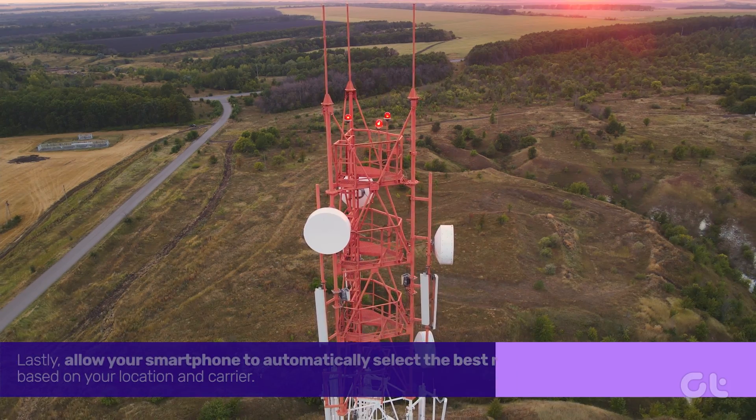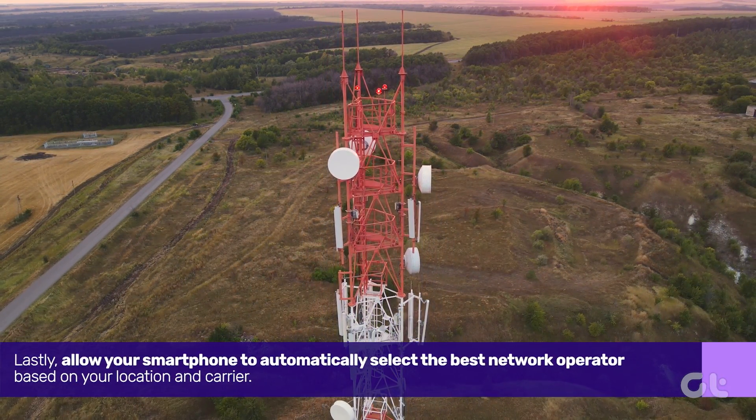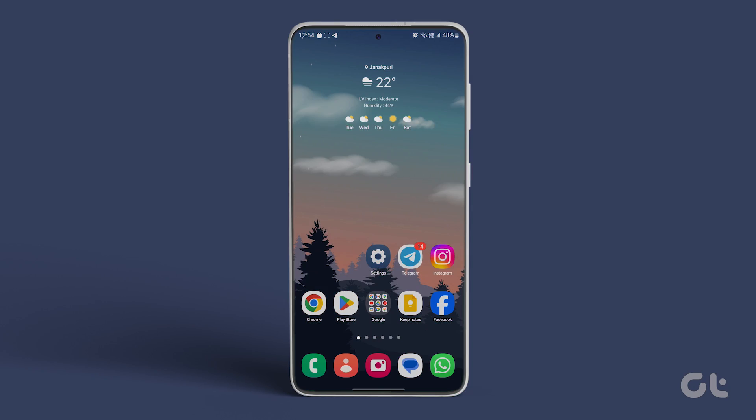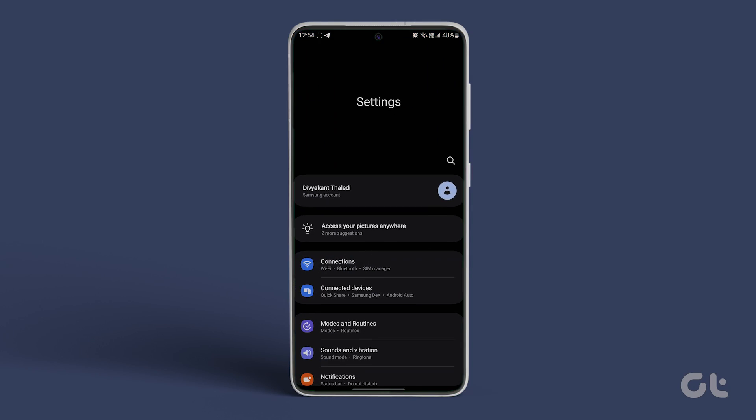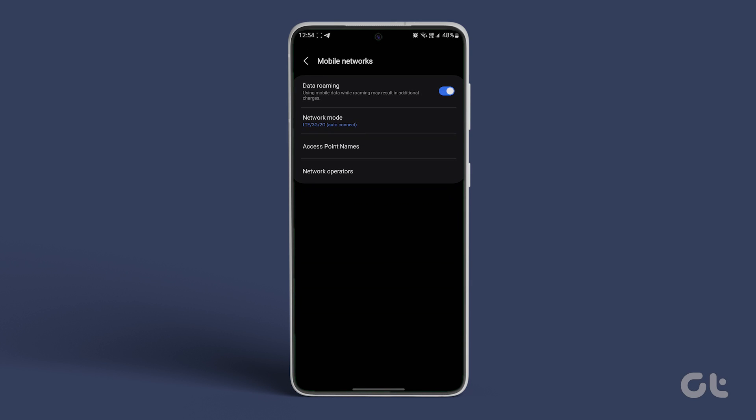Lastly, allow your smartphone to automatically select the best network operator based on your location and carrier. To do this, access Settings, go to Connections, and tap on Mobile Networks. Then select Network Operators and toggle on the option for Select Automatically.